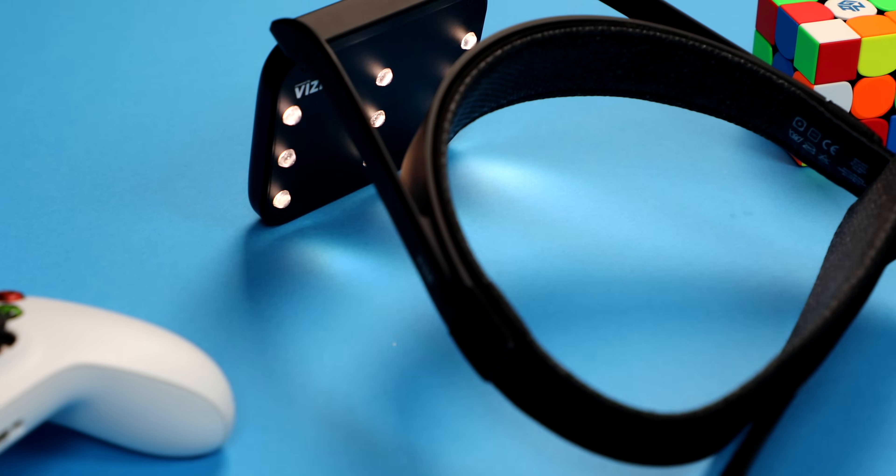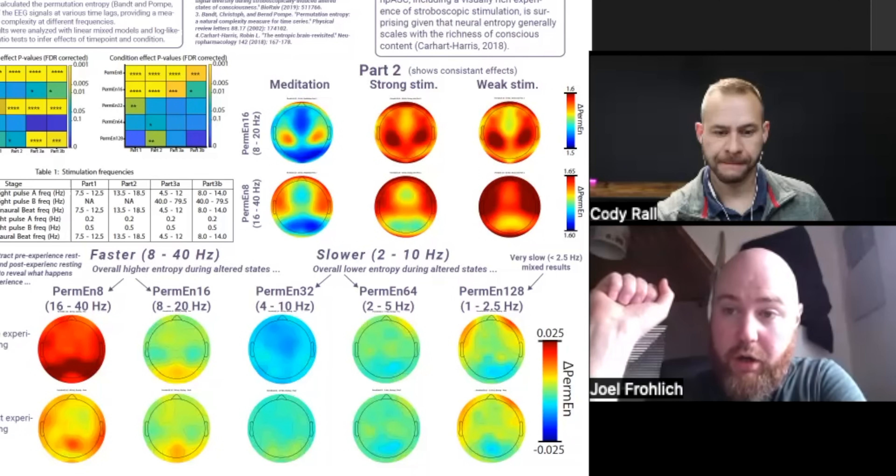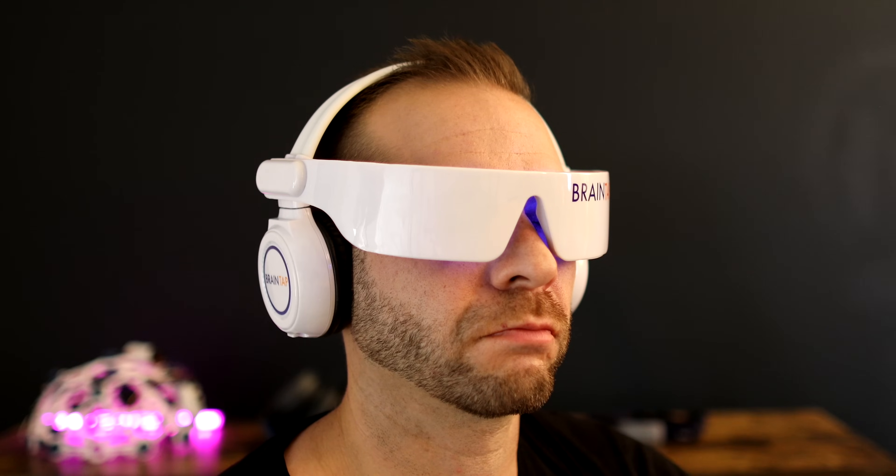In this video, we'll do a deep dive on my NeuroVisor light and sound stimulation device experience, look at the scientific evidence behind the device, and compare it to similar devices that I've tried in the market to see if this would be a good fit for you or not.